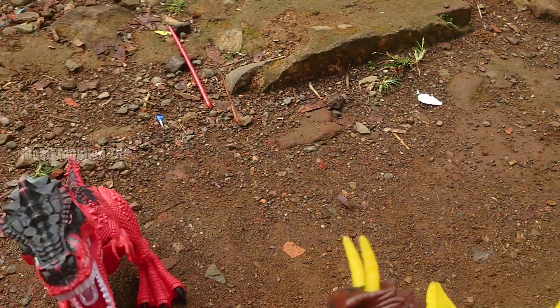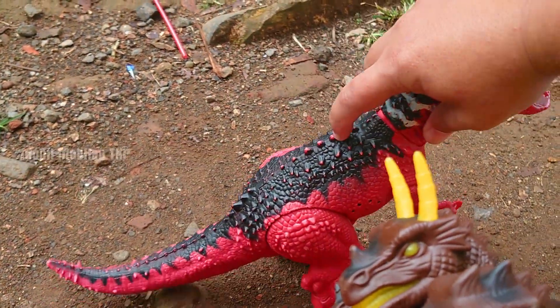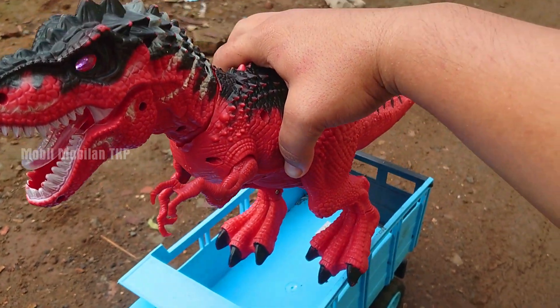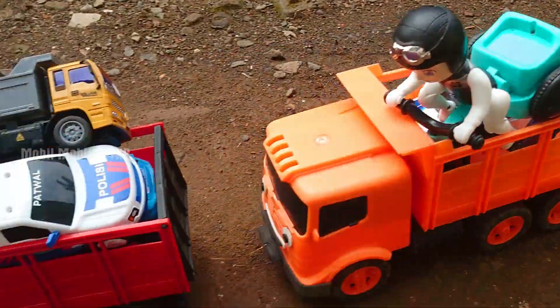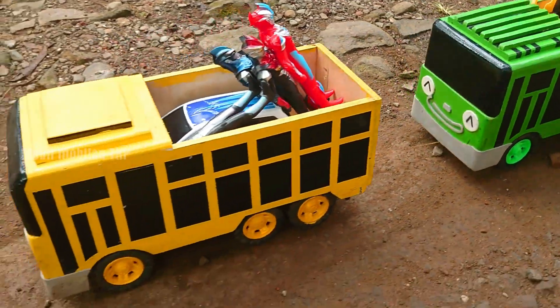Wah, Brontosaurus, teman-teman — dinosaurus berleher panjang. Keren sekali. Kita simpan ya. Wih, lihat — di sini ada jebakan T-Rex, teman-teman. Mantap sekali. Kita simpan juga.